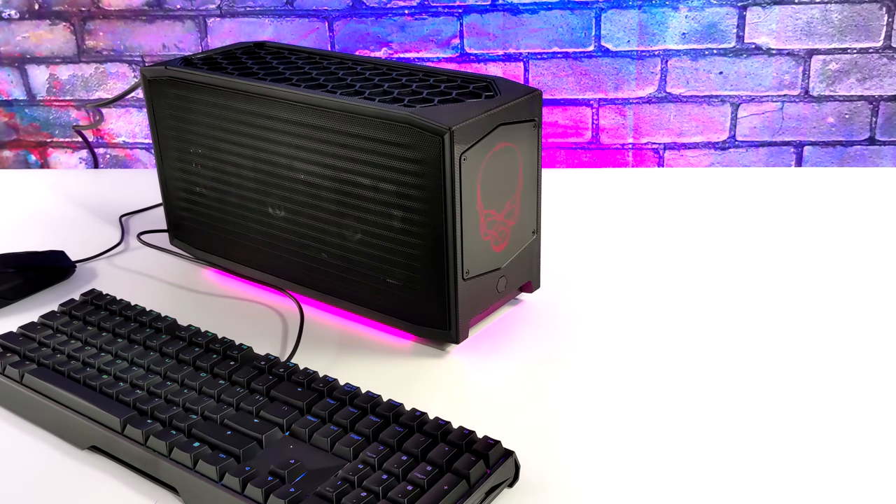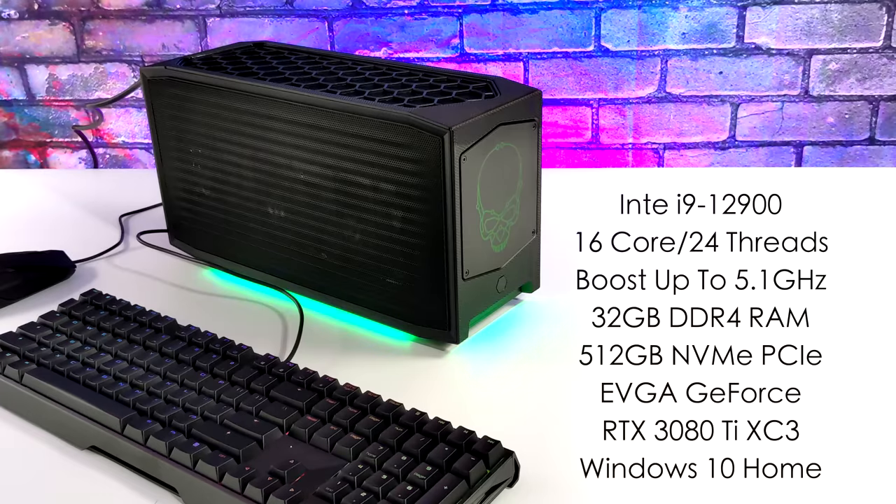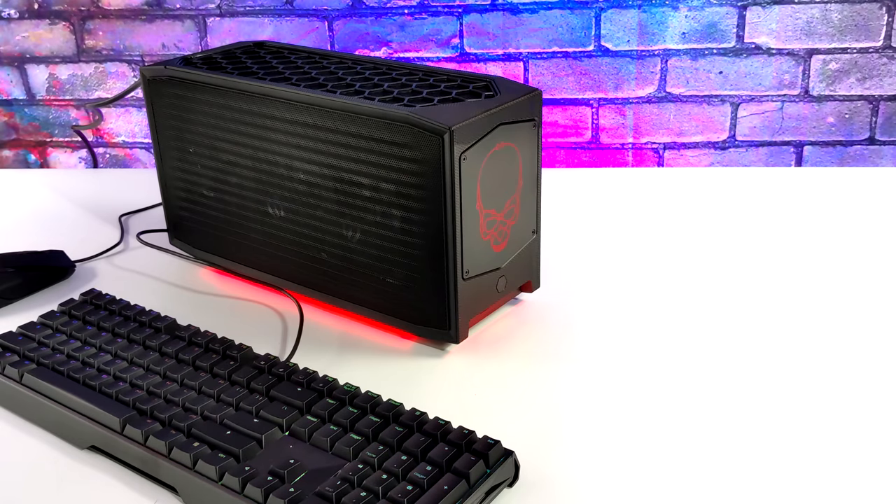For the specs of the unit we're looking at: for the CPU we've got the Intel Core i9-12900, 16 cores, 24 threads, with a max boost of 5.1 GHz on the performance cores and 3.8 GHz on the efficiency cores. We've also got 32 gigabytes of DDR4 running at 3200 MHz in dual channel, a 512 gigabyte NVMe SSD, and for the giveaway unit it'll have an EVGA GeForce RTX 3080 Ti XC3, but I've got the EVGA RTX 3080. The OS is Windows 10 Home out of the box, but you can upgrade to Windows 11 or install Linux. In this video we're strictly testing high-end emulation, so let's jump right into it.